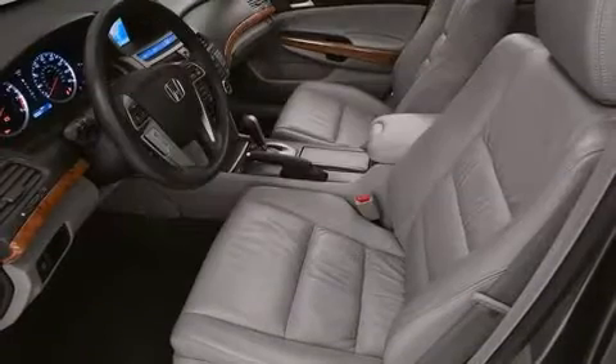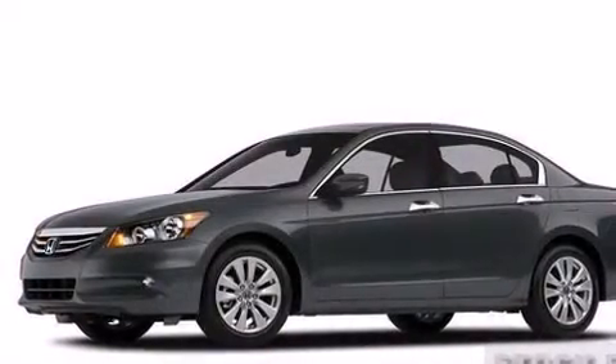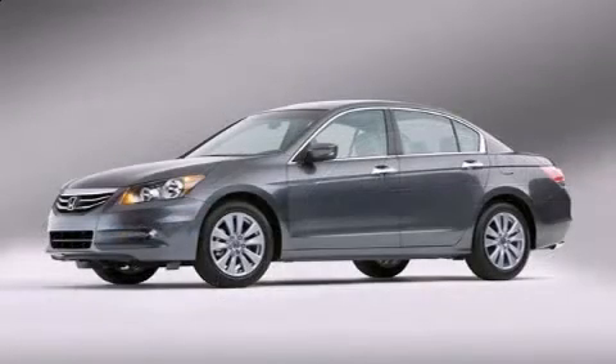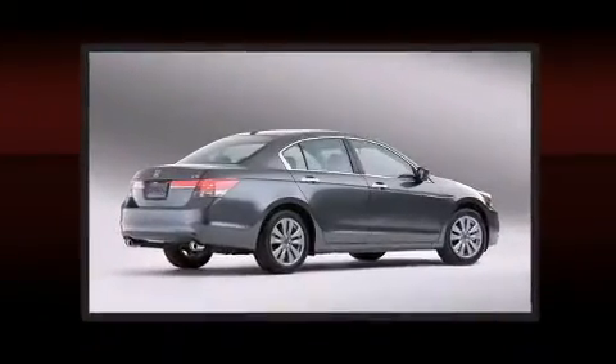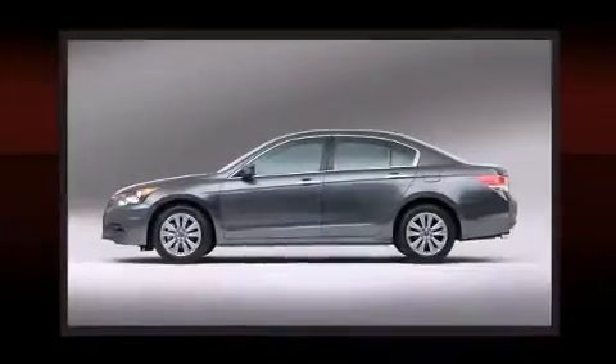Honda ensures the safety and security of its passengers with equipment such as dual front-impact airbags with occupant-sensing airbag, front and side impact airbags, traction control, brake assist, anti-whiplash front head restraints, a panic alarm, and four-wheel disc brakes with ABS.